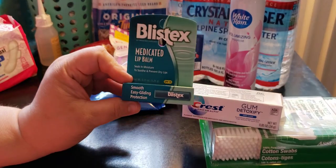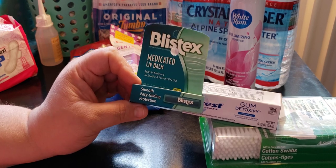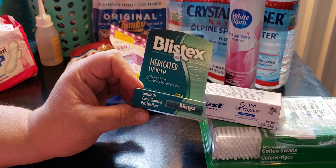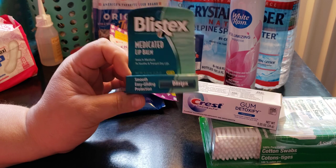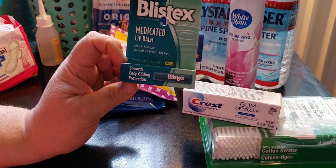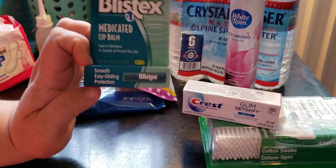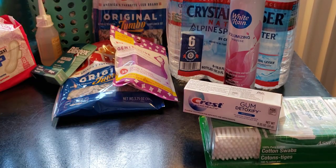I needed this because wearing a mask seems to put moisture on my lips and I'm getting cuts on the corners of my mouth — that split area on the side. I picked up Blistex Medicated Lip Balm, which gives smooth easy-gliding protection with SPF to soothe and prevent dry lips. I don't actually have dry lips — I have too much moisture from the mask. Where I work it's hot and sweaty, which makes it worse.